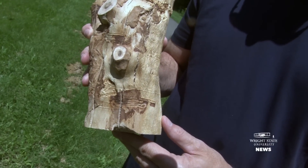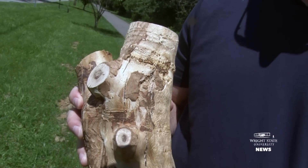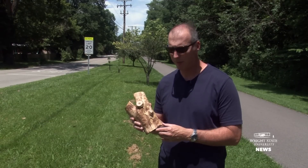What I hold in my hand is a tree that I discovered in 2014 being utilized by emerald ash borer, which proved to be quite a surprise and a shock to most people.